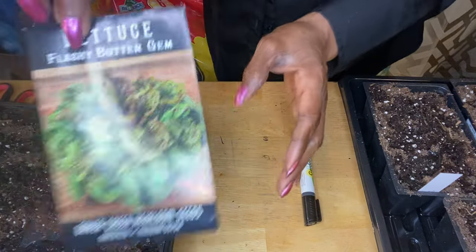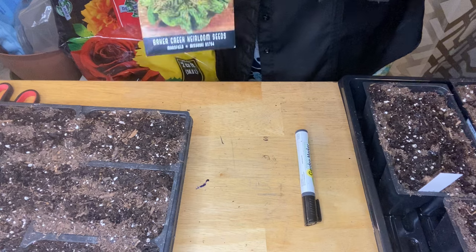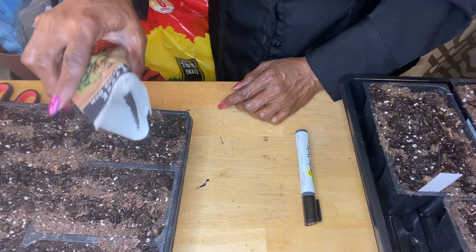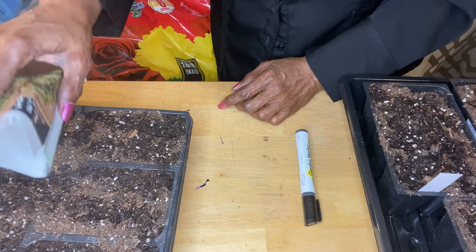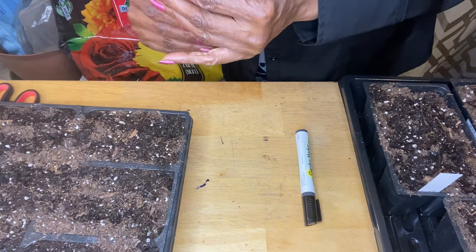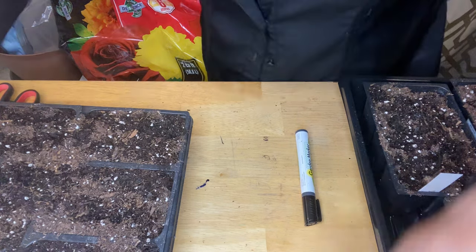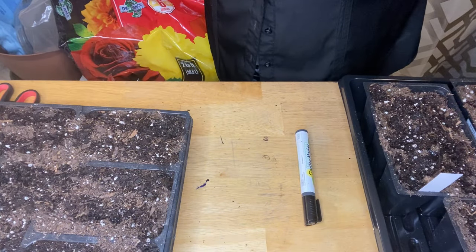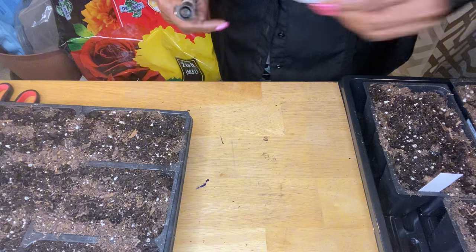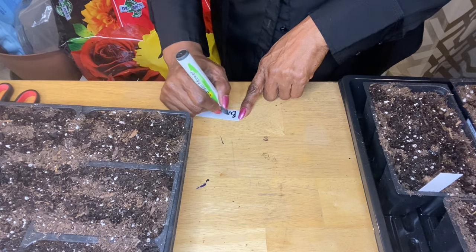The next one is the flashy butter gem. And whenever the lettuce germinates, I'll just take these cells out and pop them into my window box. That is the plan. Right now I don't have a window box available for this, so I could end up putting it into a pot, but I think the window box would fit better under my grow station. I will be having this growing under lights. So this is the butter gem.